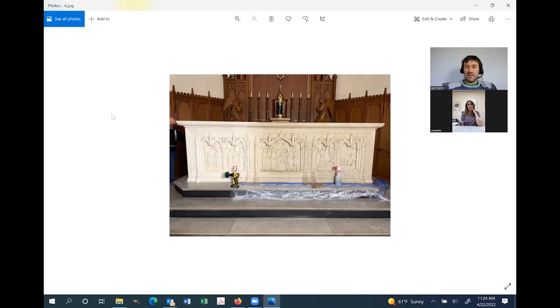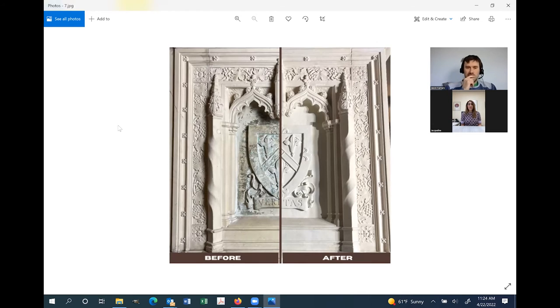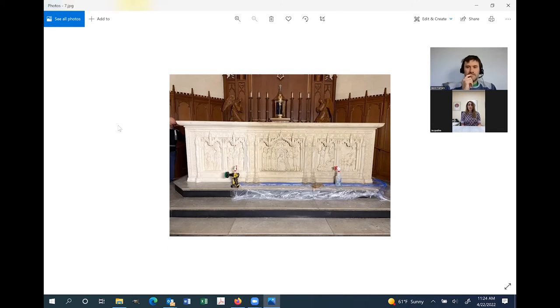As far as tools go, what you're looking at was it — that was all we used. We did not seal the stone afterwards. We're big on sealing, but there's a time and place for it. This is not a surface that people walk on or touch regularly, so it didn't feel necessary. It was just the cleaning and honing with the brush.